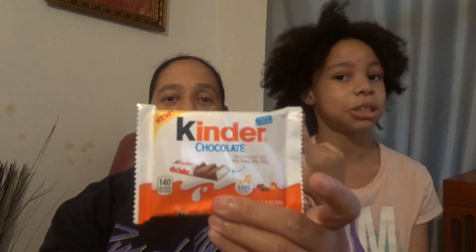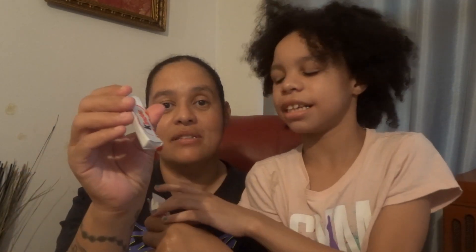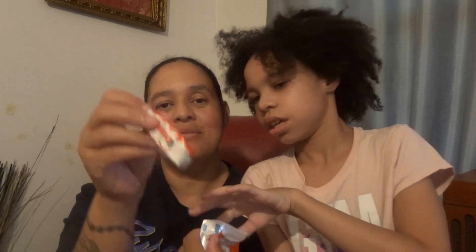Alright Ria, so which one do you want to taste first? The Bueno or the smooth and creamy? The smooth and creamy. It says it's a milk chocolate treat with creamy milky filling. Looks delicious. Oh, they're individually wrapped! I didn't even know that. I hadn't seen these before. They're kind of like Kit Kats.